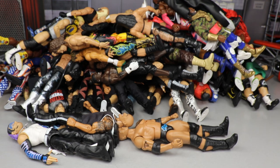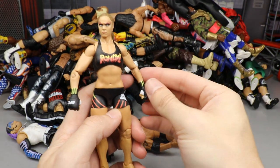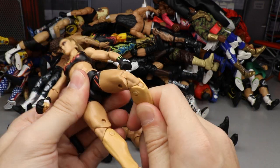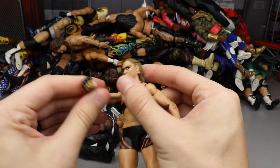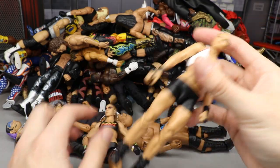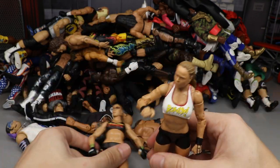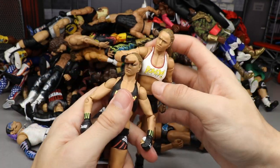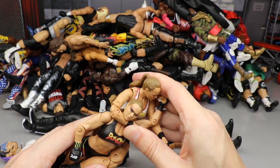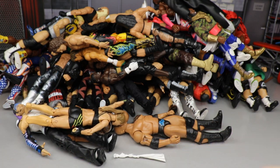Next up is Elite Series 77 Ronda Rousey. I've since made a custom out of this figure — sort of a UFC attire with Rowdy and UFC legs and gloves. But for me this figure was just weak. The main thing that makes it weak is the Ultimate Edition, which is probably one of my favorite figures Mattel has ever made. When you put them next to each other, the Elite 77 just doesn't get up to par. So Elite 77 Ronda Rousey was weak for me — Ultimate Edition reigns supreme.